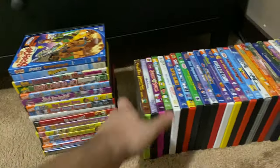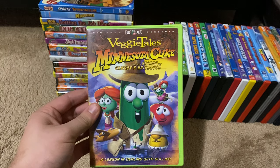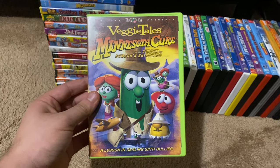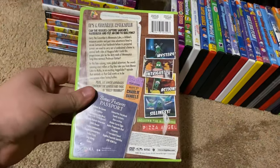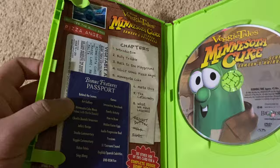Okay, next up we got is VeggieTales Minnesota Coke and The Search of Simpsons Hairbrush 2005 DVD. So here's the front, spine, profile picture of Larry the Cucumber, the back, here's the disc, and here's an insert.